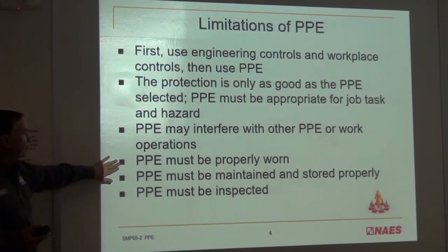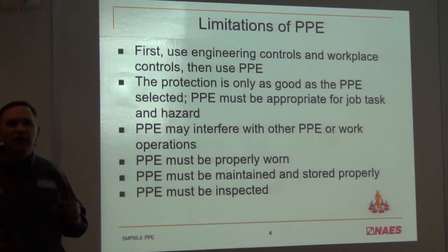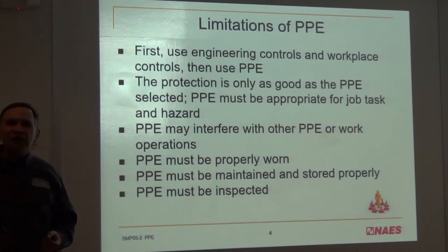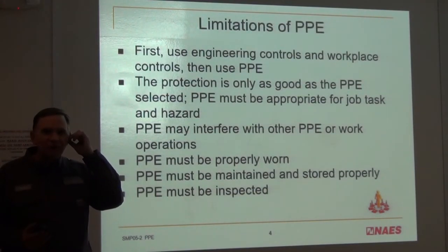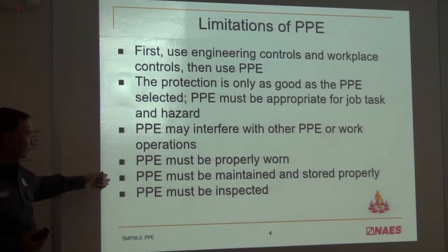The PPE must be properly worn. For example, foam earplugs: if you don't put them in properly and just stick them in, you won't get much protection. You have to roll them up, put them in the ear, and let them expand — then you get the full protection from that equipment.